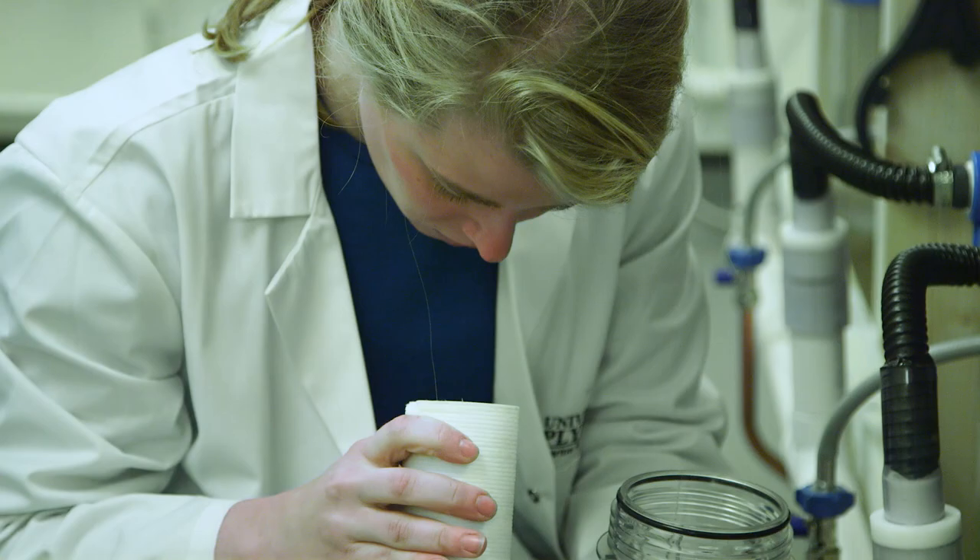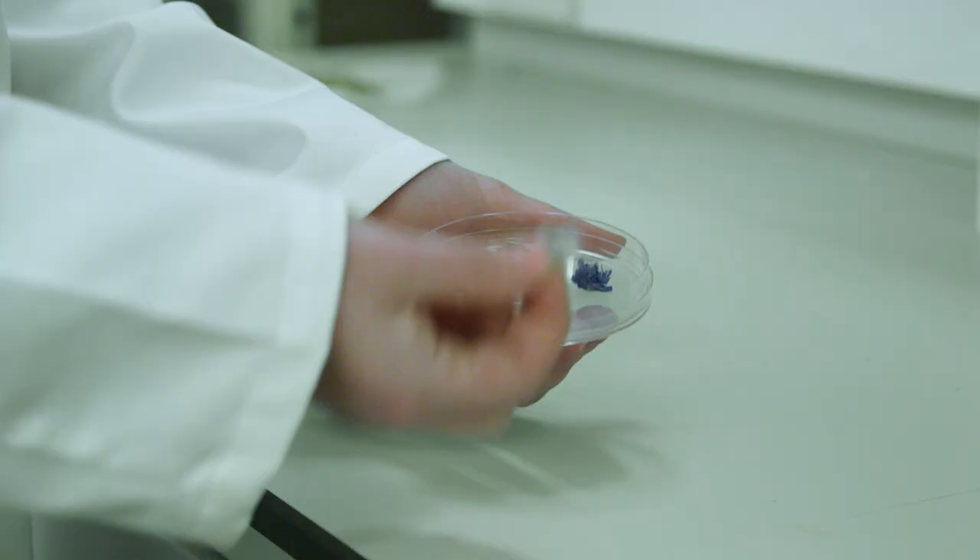We're testing different interventions that would go in the washing machine to try and capture the fibres before it gets to that point. If it's being caught by my filter, that's the fibres that would go down into the sewage treatment works and potentially into our oceans.